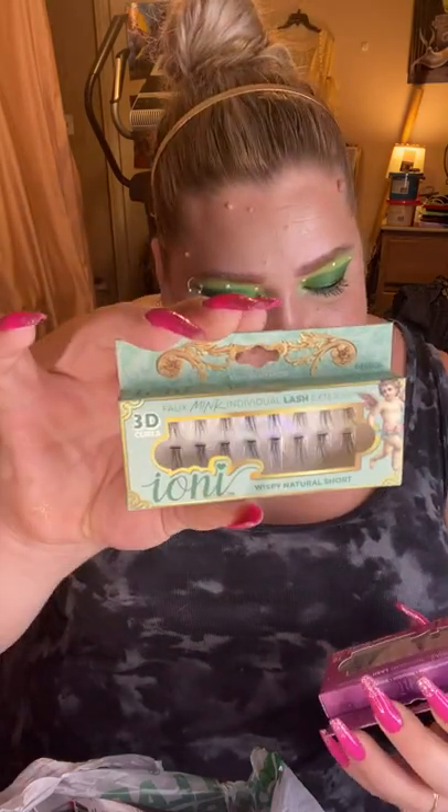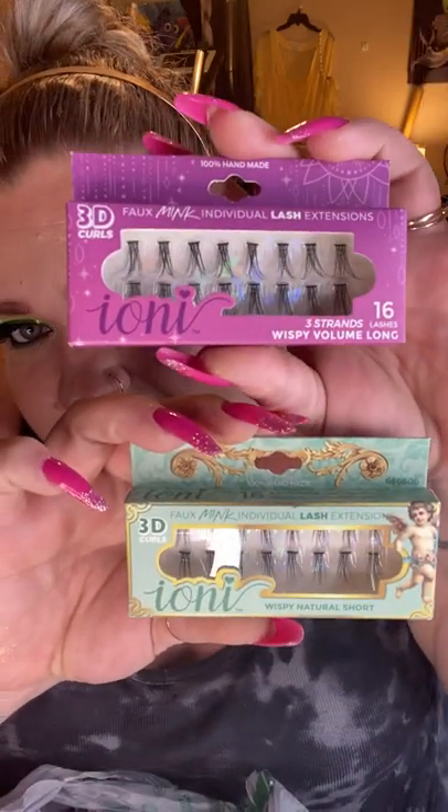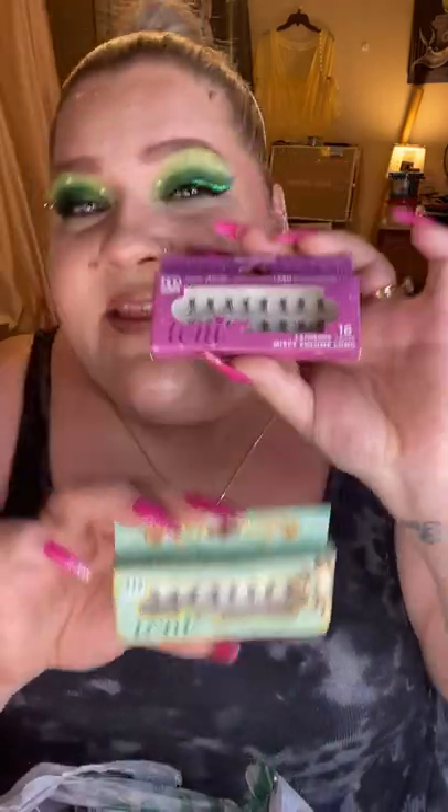I also picked up two different styles of individual lashes to compare. These are the Wispy Natural Short lashes versus the Wispy Volume Long lashes — and you can really tell the difference. Look how much bigger and more voluminous the long ones are compared to the short ones. Those are really going to bring the drama — I'm excited to experiment with both.